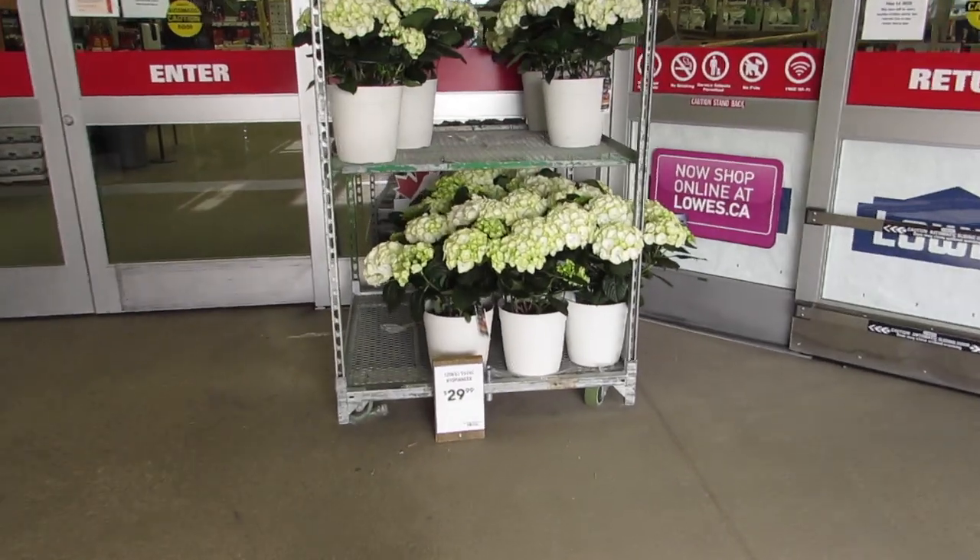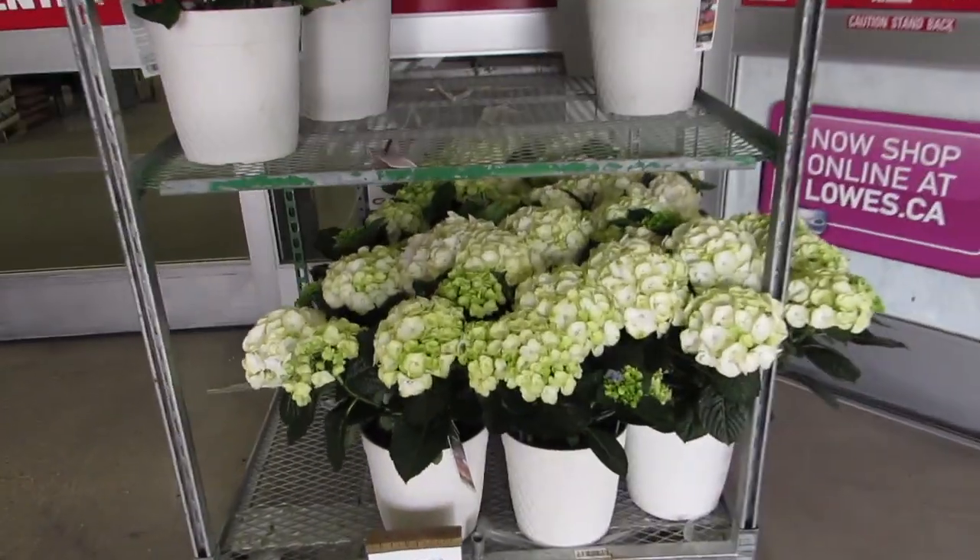We're here at Lowe's on the north side — let's see what they got for plants. The garden center is open. Look when you walk in at these hydrangeas.